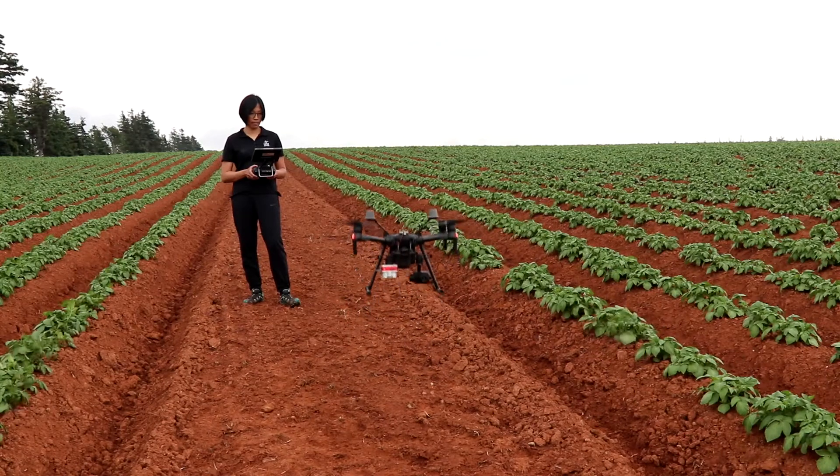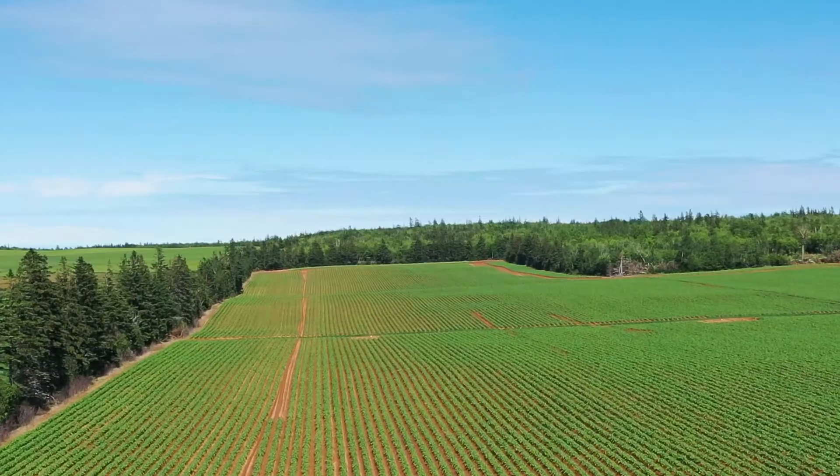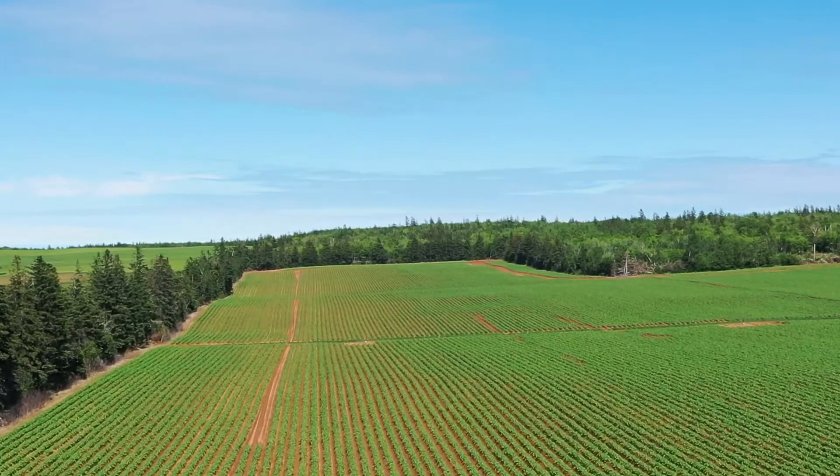Precision agriculture uses technology to help farmers pinpoint what the crops need across their fields so that they can do the right thing in the right place at the right time.